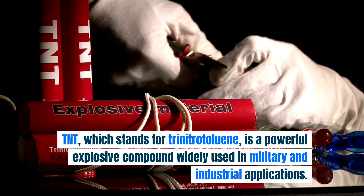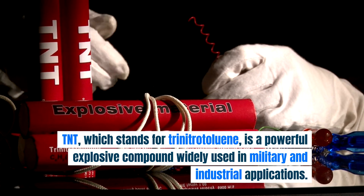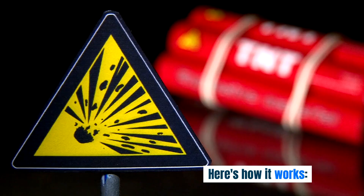TNT, which stands for Trinitrotoluene, is a powerful explosive compound widely used in military and industrial applications. Here's how it works.